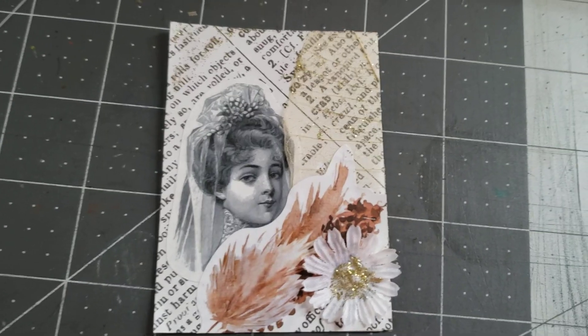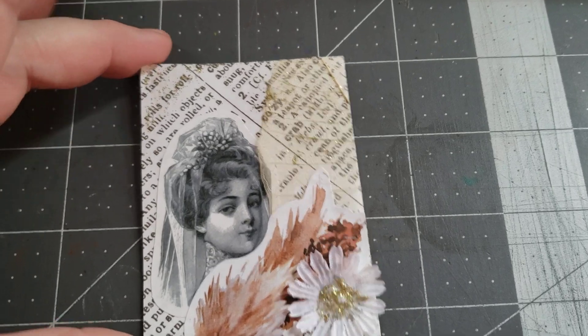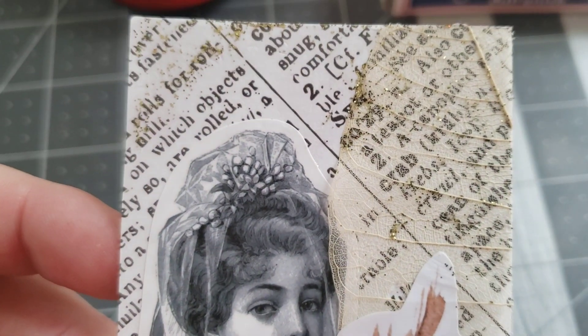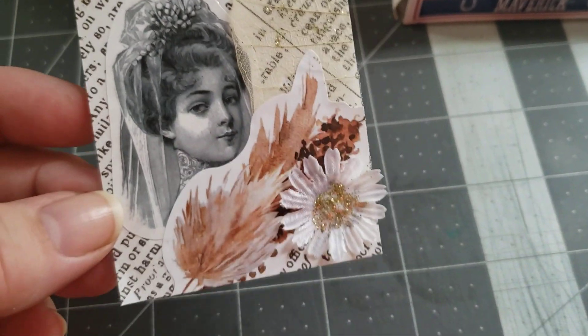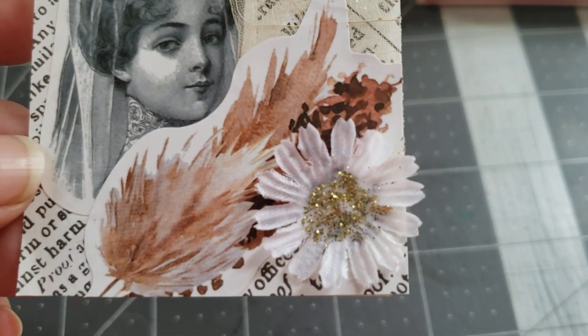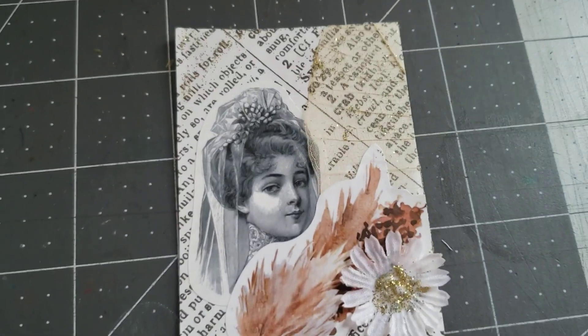This week, this is my card. I feel like it's a little unfinished and it needs a little bit more. I have some typewriter paper — I guess you call it dictionary paper — in the background, and she was my main component that I wanted. I went with a little white flower down here in the corner and added some glitter to the center, and then I have a dried leaf that has some glitter on it as well.